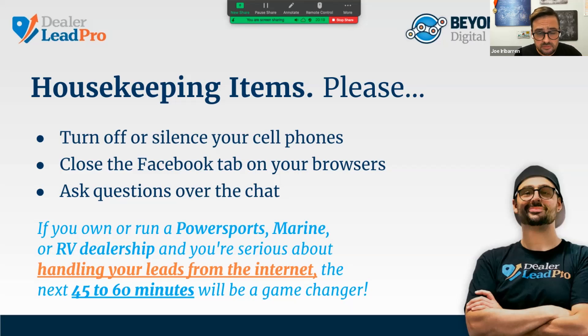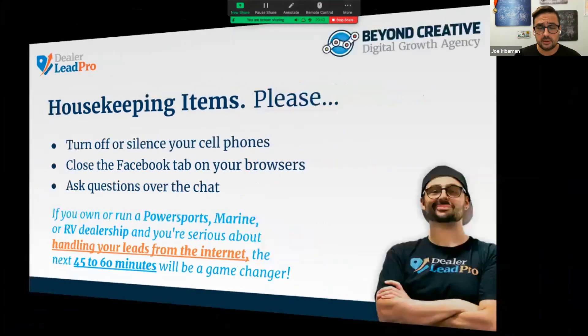Close out any Facebook tab or anything that may distract you. If you own or run a PowerSports, Marine, or RV dealership — whether you're the GM, the owner, or the marketing director — and you're serious about handling your leads from the internet and getting the most return on investment for your marketing dollars, the next 60 minutes are going to be a game changer.